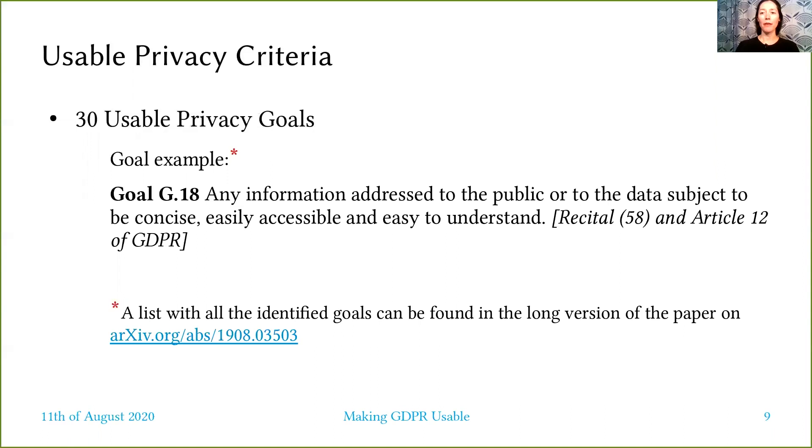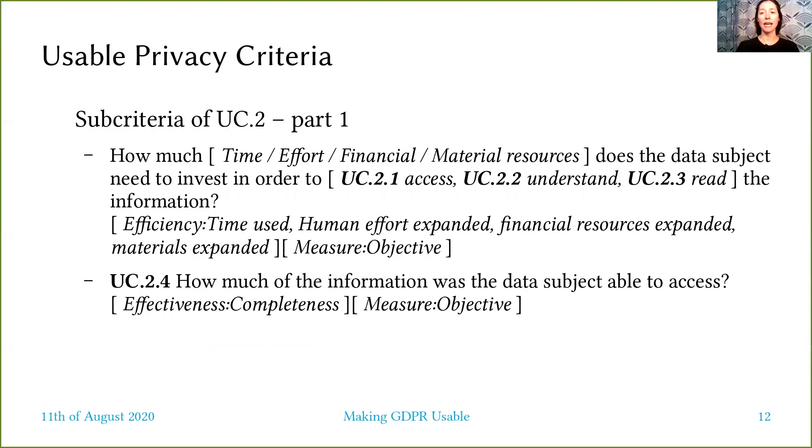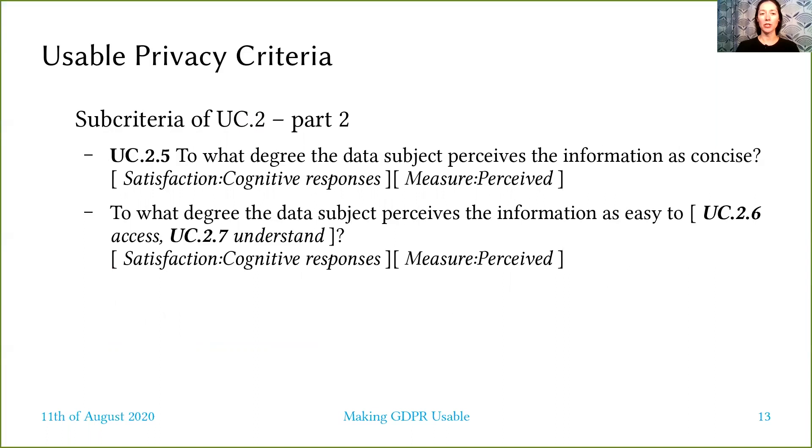Based on 30 usable privacy goals which we identified throughout the GDPR text, we have defined a set of 23 usable privacy criteria, each of these criteria being composed of several sub-criteria designed to measure effectiveness, efficiency, and satisfaction with which the privacy goals of data protection are reached.